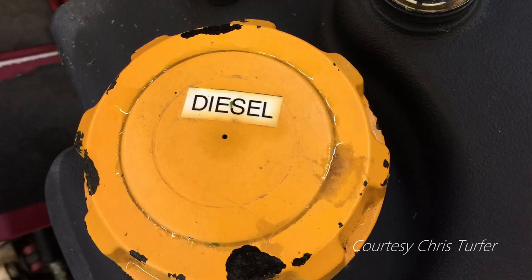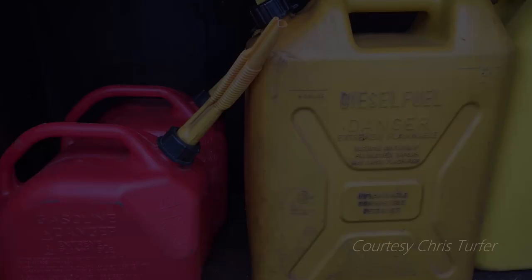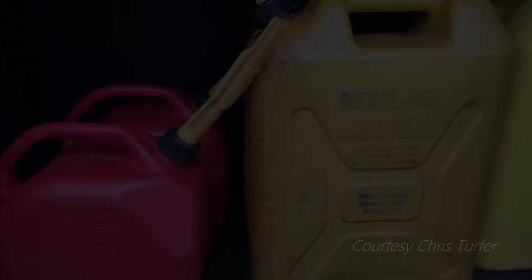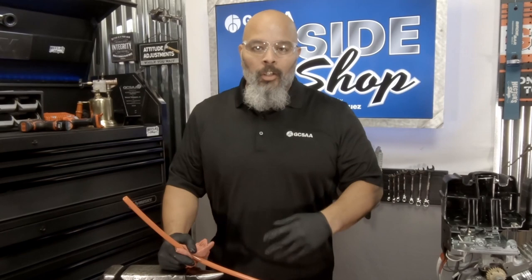Another one that I really like is color coding the cap to the fuel system itself. I think this is a great idea — color coding is definitely a great way to go. It uses yellow for diesel and red for gasoline equipment. Really nice way to do this. Do you have any great ideas on how to prevent this from happening? What system do you use at your facility?